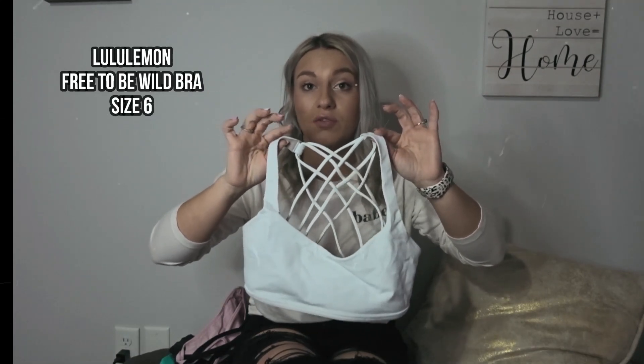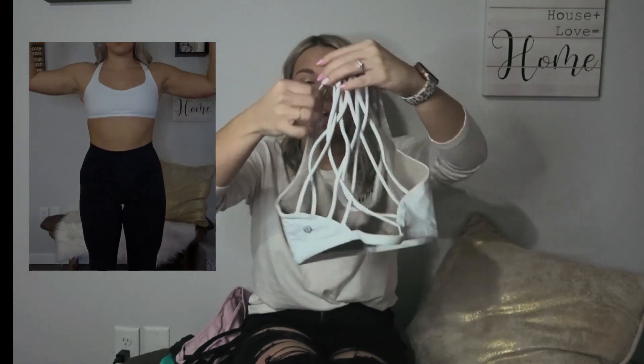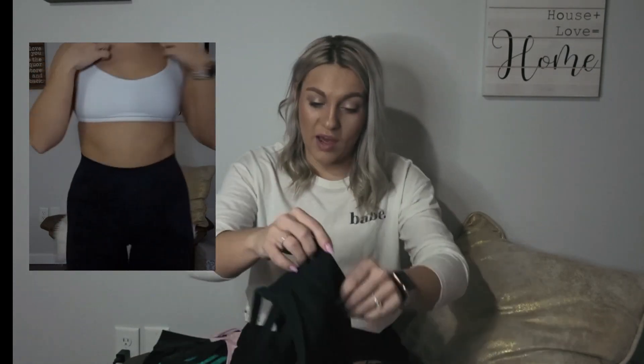My absolute favorite, thousand percent worth the money, is the Lululemon Free to Be bra — specifically the Free to Be Wild bra, but any of the Free to Be bras are great. I wear a size six in these. The back is so cute and extremely flattering. These last forever — I have a black one I've had for almost four years with no pilling or anything wrong with it.